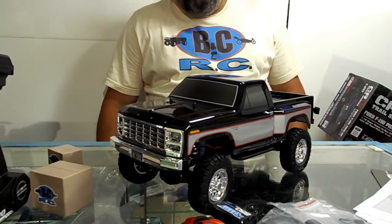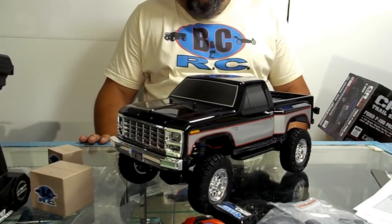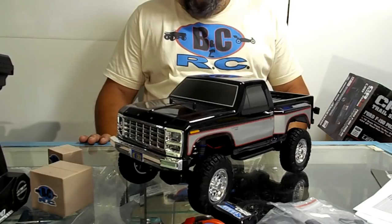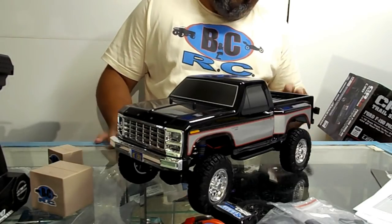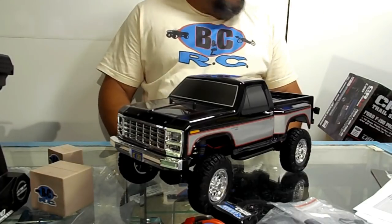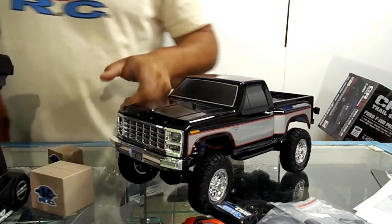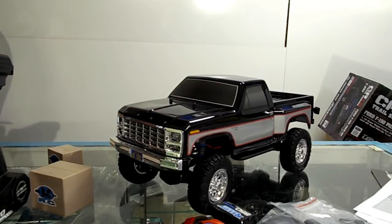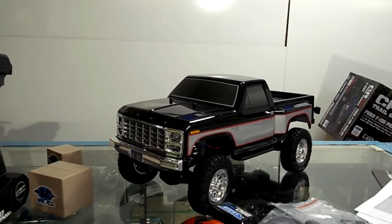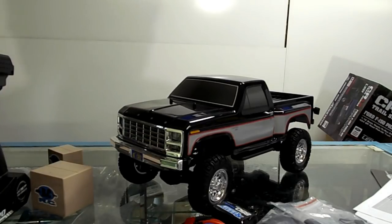That's it for this unboxing. Pretty cool little truck — I don't usually like the little stuff. I can wish all I want for it to be bigger, but it is what it is. Maybe they'll listen and make it bigger. We need a good Ford body like that, and I'm not even a Ford guy — I just want more options in the crawler market. Since nobody's smart enough to get the licensing for the Dodge Power Wagons.